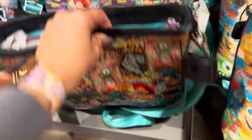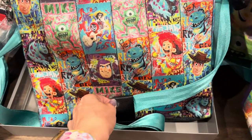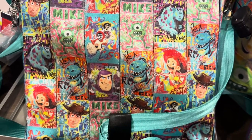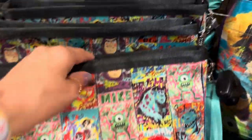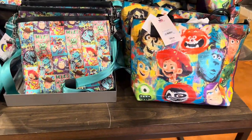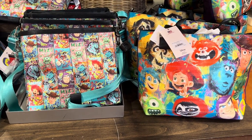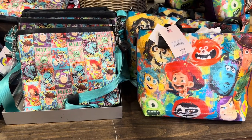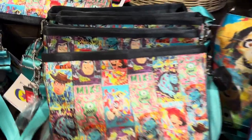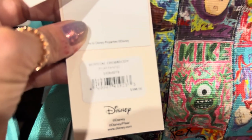They also have a convertible backpack or crossbody — you can use it either way thanks to that little loop. It has a slightly different pattern; these almost look like trading cards to me. The inside lining is the same though. This is a pretty large bag. When you look at them side by side, the crossbody is as tall — maybe even a touch taller — than the tote, and almost as wide, so you're getting a good bit of room with either bag. The crossbody runs looks like $188.